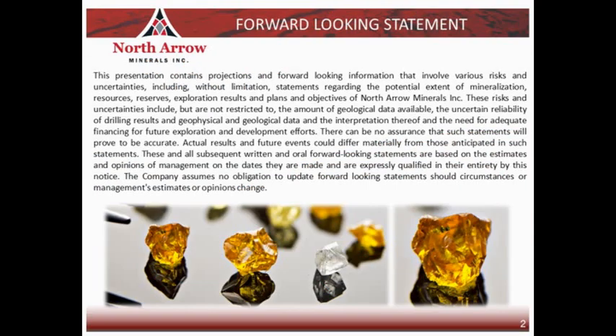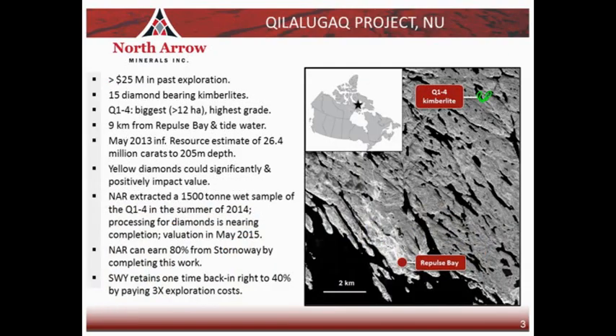As is typical of any presentation like this one, I will be making some forward-looking statements, so it's important that you keep that in mind as you listen along. I'll start with just a little bit of background on the Kilalugak project and the Q1-4 kimberlite. We have lots of additional information on our website to provide a bit more detail.